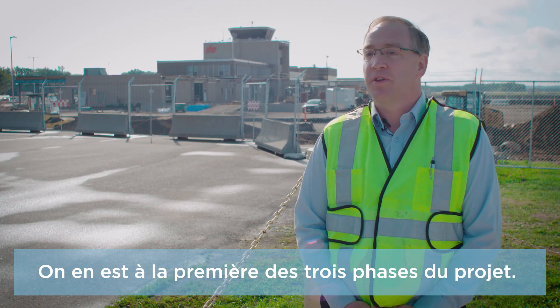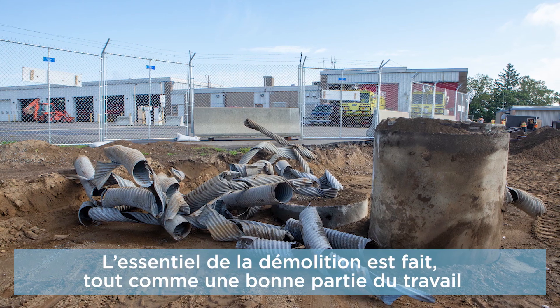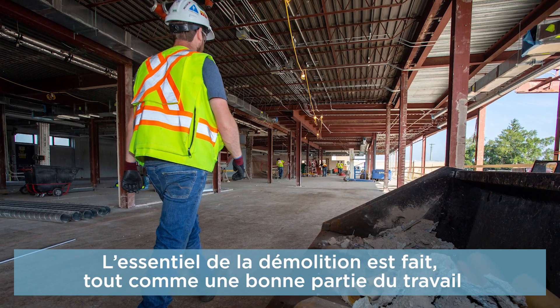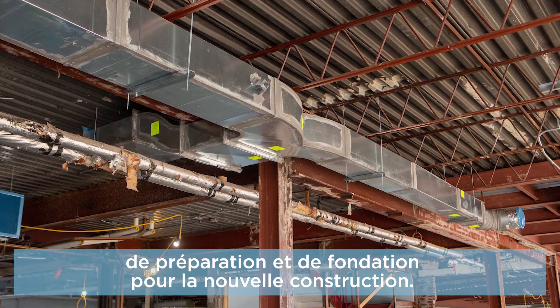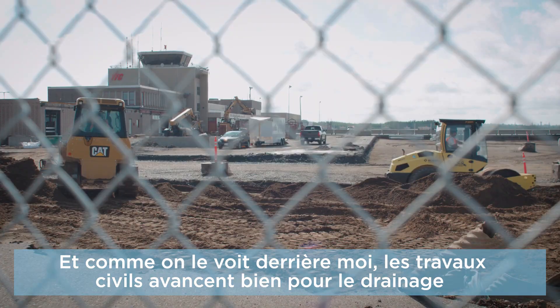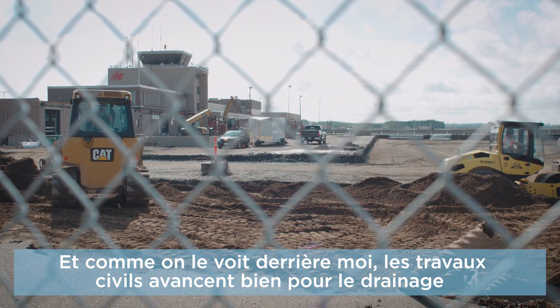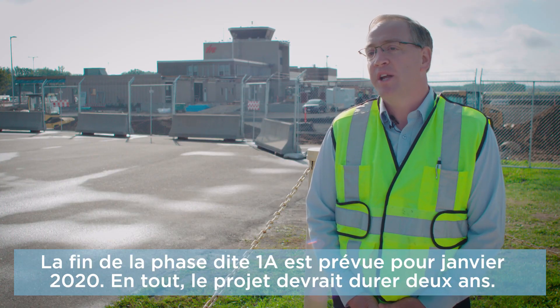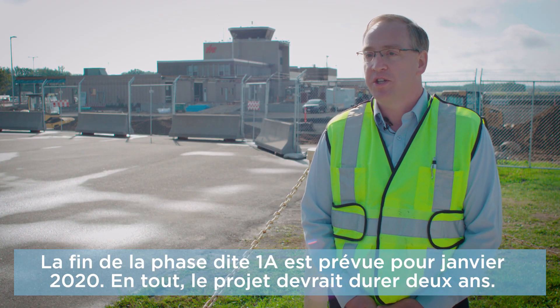We're currently in phase one of a three-phased project. Most of the demolition for phase 1A is completed, and a lot of the preparation and foundations are done for the expansion of the building. As you can see behind me, the civil work is ongoing and progressing nicely for drainage and new airplane parking positions. Phase 1A will be completed in January of 2020.